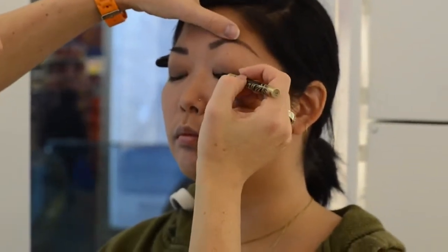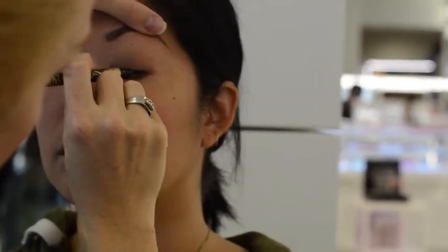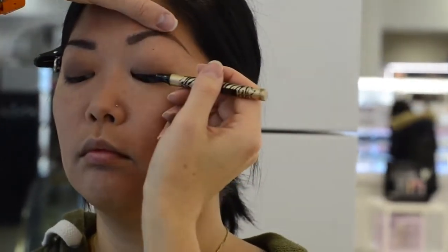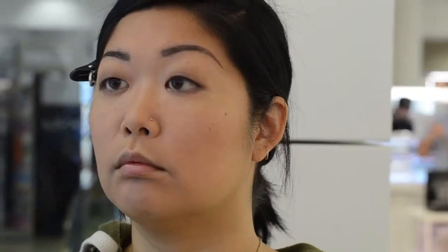You will just look down, and I will reach the roots of the lashes by just pressing my applicator here. So if we want to go for something more delicate, we can just do that.